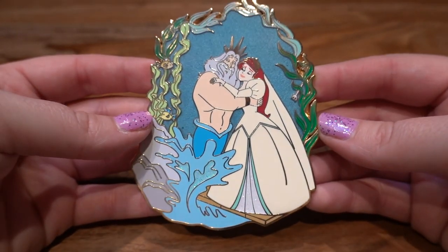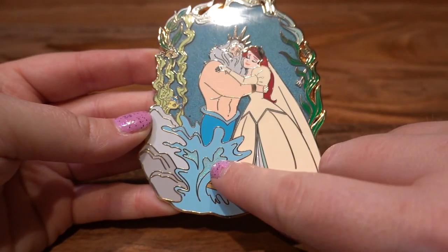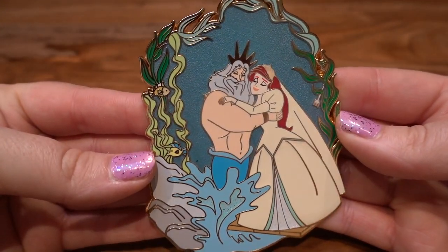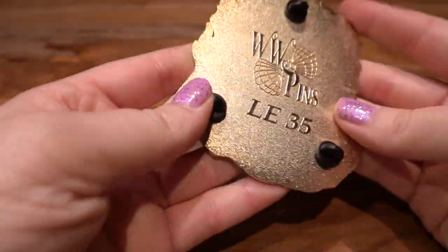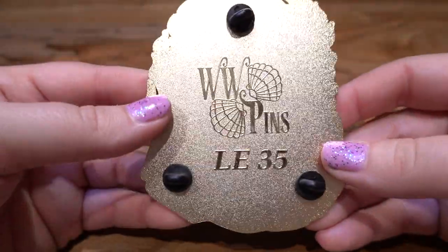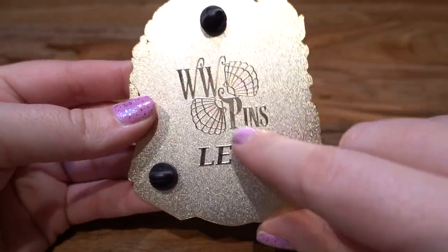The next purchase is from Who's Its and What's Its Pins — this is an Ariel and King Triton fantasy pin. I mean, I'm such a big Daddy Triton fan that I felt like I needed to add this to my collection. I love the subtle sparkle details in the bottom, and this pin is very huge. This is Ariel while she's getting married and hugging Daddy Triton at the very end. This is the Who's Its and What's Its pin company — I will link everything down below — it's an LE of 35.